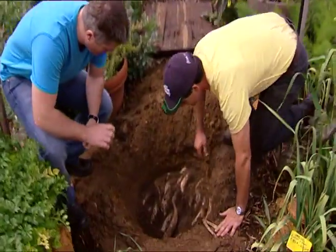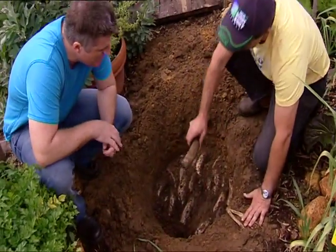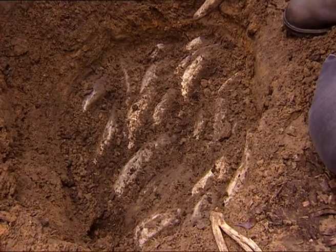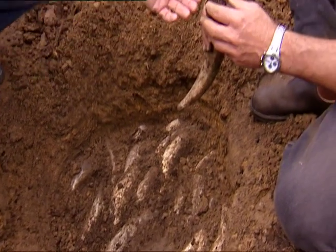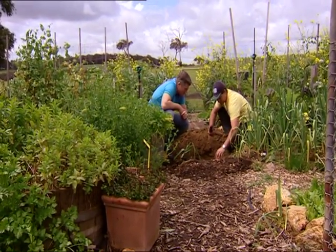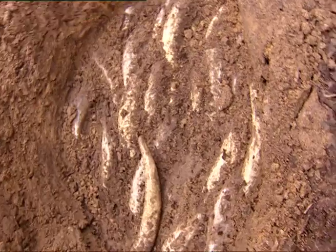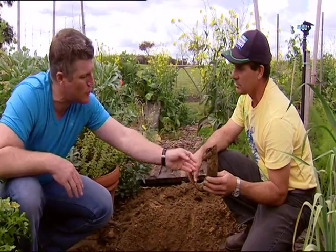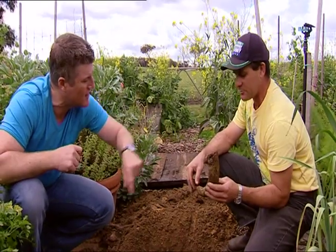So what we've got in here is the biodynamic 500 — we've got the cow horns. Biodynamic 500 is a soil fertility program that enlivens and enriches the soil. It's cow manure that's buried in May, then dug up in October, and it's buried in cow horns. That helps just break it down into a better form.